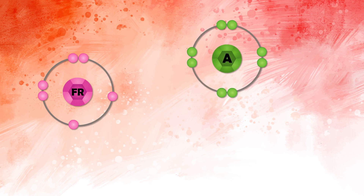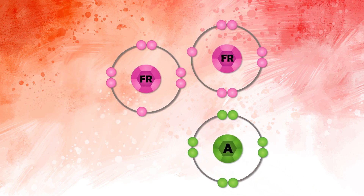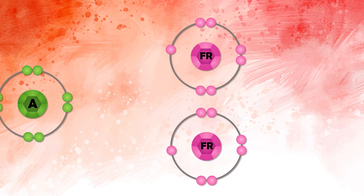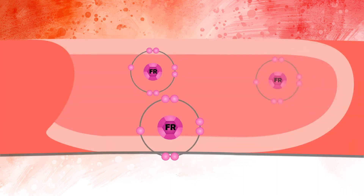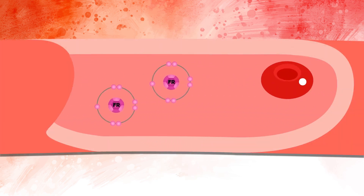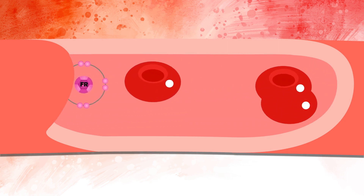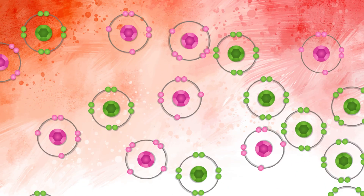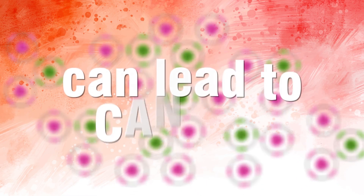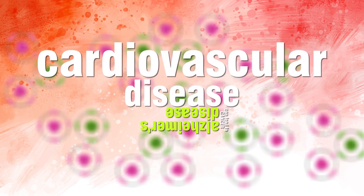Oxidation is a process in which dangerous rogue oxygen molecules, otherwise known as free radicals, cause damage to your cells. Leaving free radicals unchecked to float around in your bloodstream means they may end up attaching to cells in your body and wreak havoc. Free radicals and their inflammatory oxidation process over time can lead to cancer, Alzheimer's disease, and even cardiovascular disease.